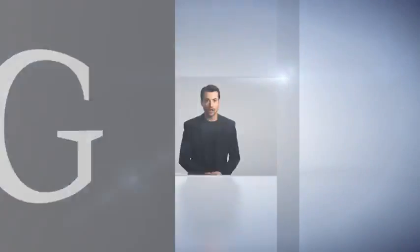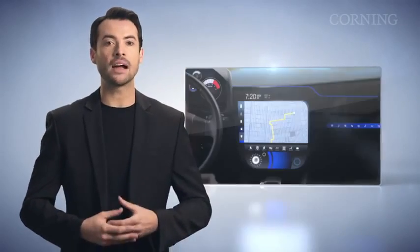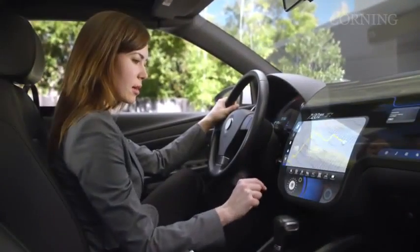In early 2011, Corning, a global specialty glass and ceramics manufacturer based in upstate New York, created a video called A Day Made of Glass. Corning published this video online and gave us all a glimpse into the near future. In a remarkably short period of time, this visionary video captured the imaginations of millions while demonstrating how highly engineered glass with companion technologies will help shape our world.